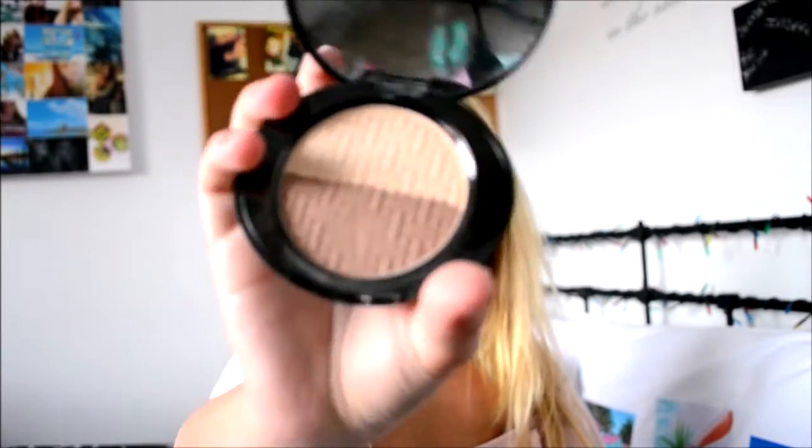Then I bought a contour kit from No7 in the shade light medium — it just looks like that. Then I bought a NYX in the shade tin. I'll swatch this one for you because you don't understand how nice it is.